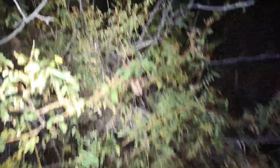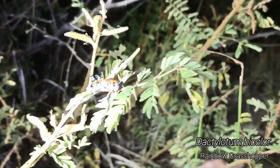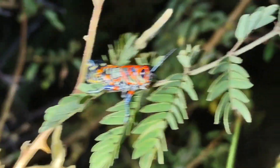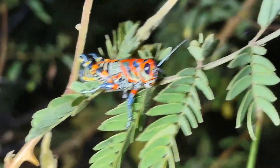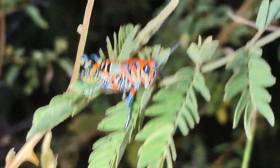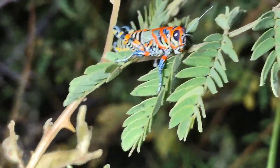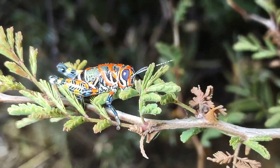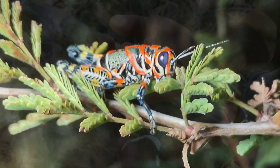We got number two rainbow grasshopper — look at him. This one's a little bit more diversely colored than the last one, a little bit more rainbow, which we like to see. Very cool stuff. Number three. And we got number four.